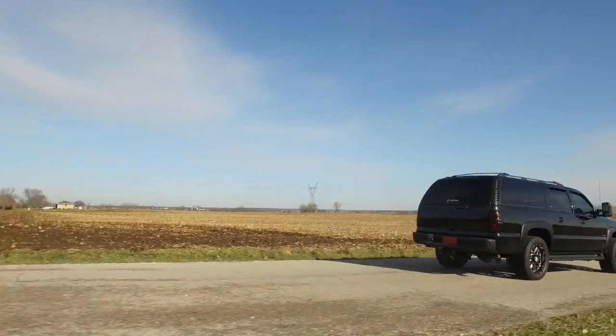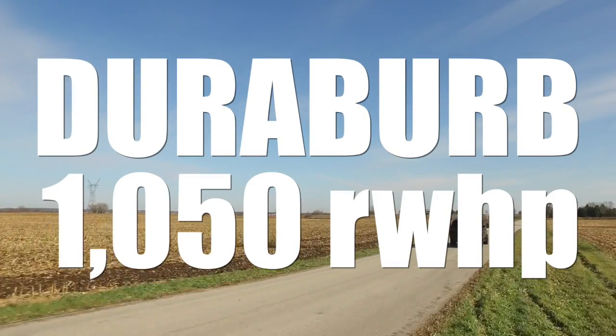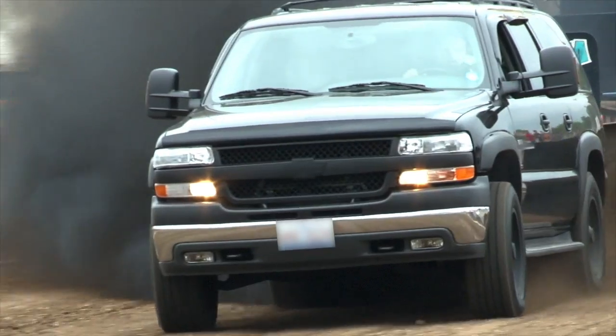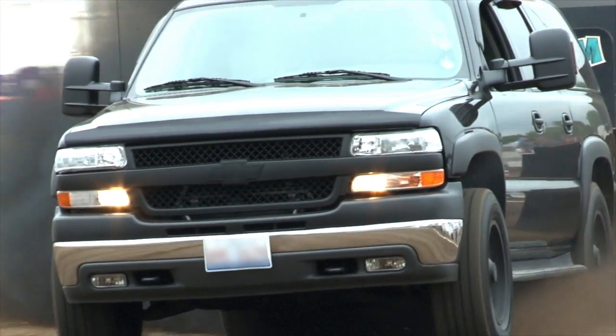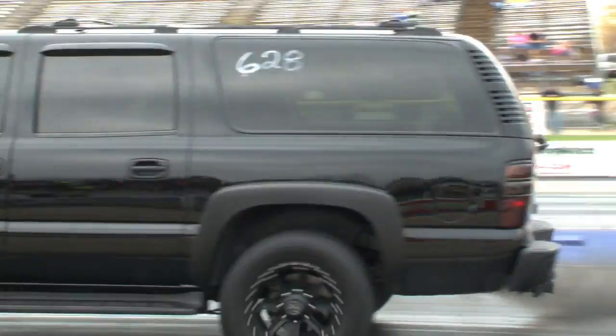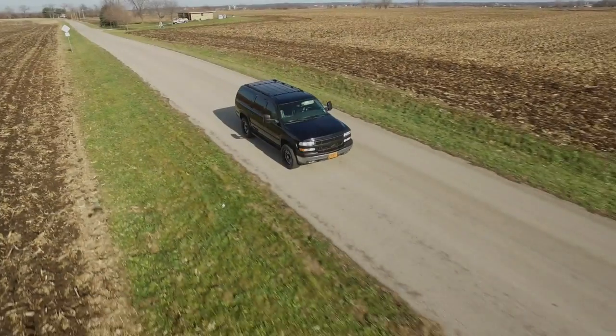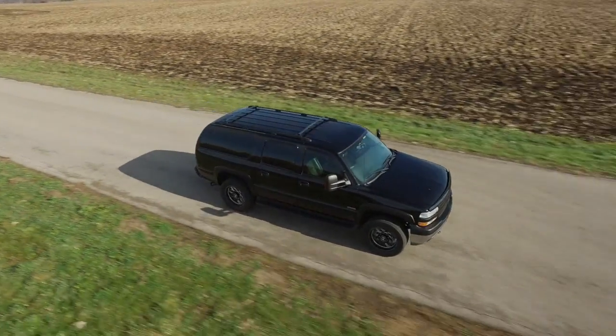Hi, I'm Nick with Duramaxtuner.com. I'm driving our 2004 Duraburb — over a thousand horsepower at the tires in a family wagon. This is one of our most popular projects, and it really takes our traditional 800 horsepower build to the next level.